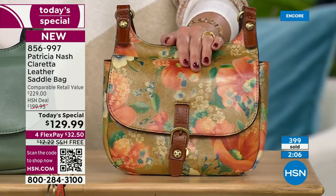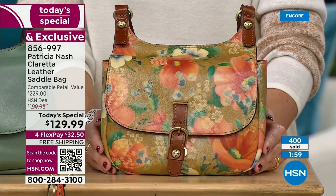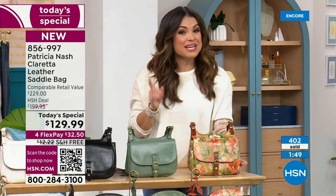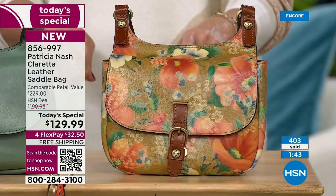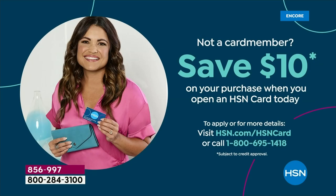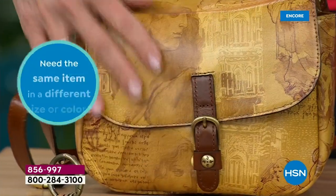On top of saving $100, flex pay means you can get this home right now for $32.50, and shipping, which would normally be $12 and change, is free. If you have an HSN credit card, use it — you get an extra flex payment and can get this home for $26, which is insane for 100% full grain genuine leather, handcrafted, and completely exclusive. If you don't have a card, apply on HSN.com or ask your representative when you call — they'll give you $10 toward your purchase.